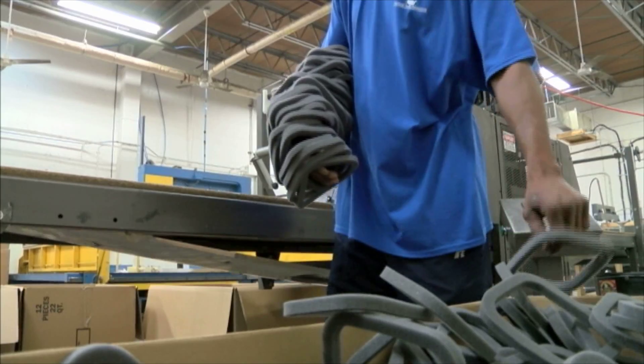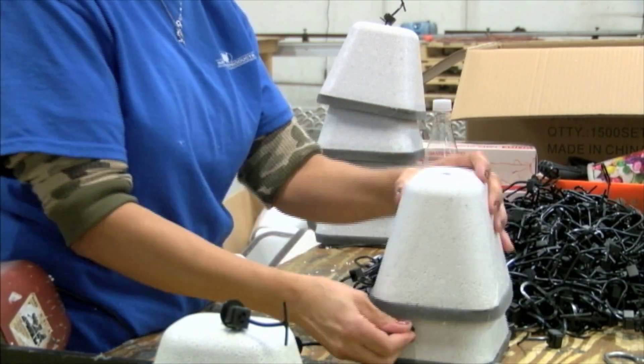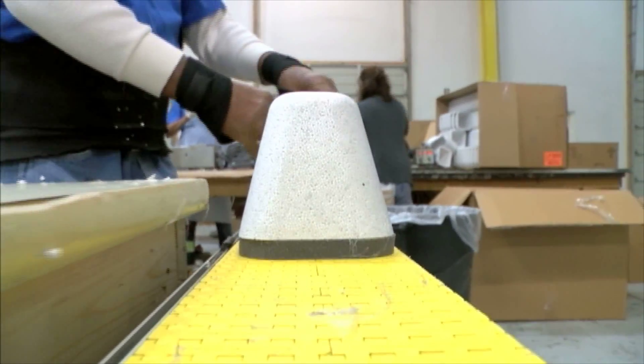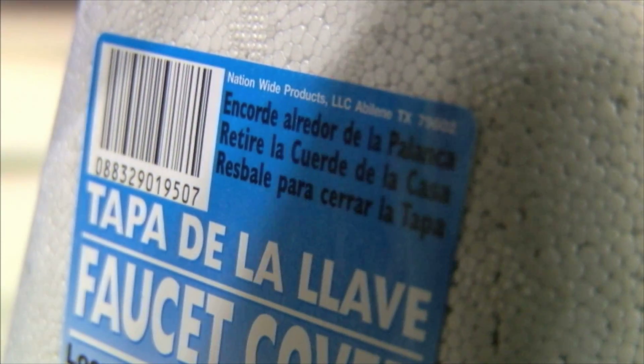Our workers take one of these, push the cord through, put it back on the conveyor belt, and it goes down the line and gets a label. And that label lets the consumer know it's made right here in Abilene.